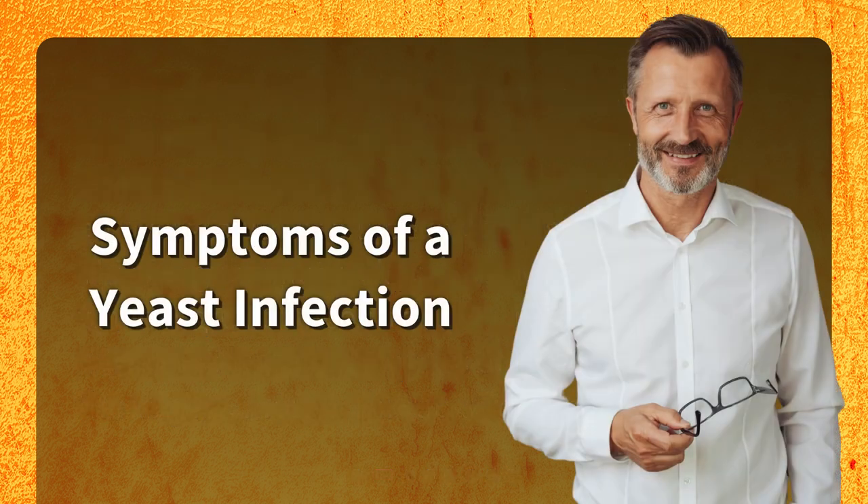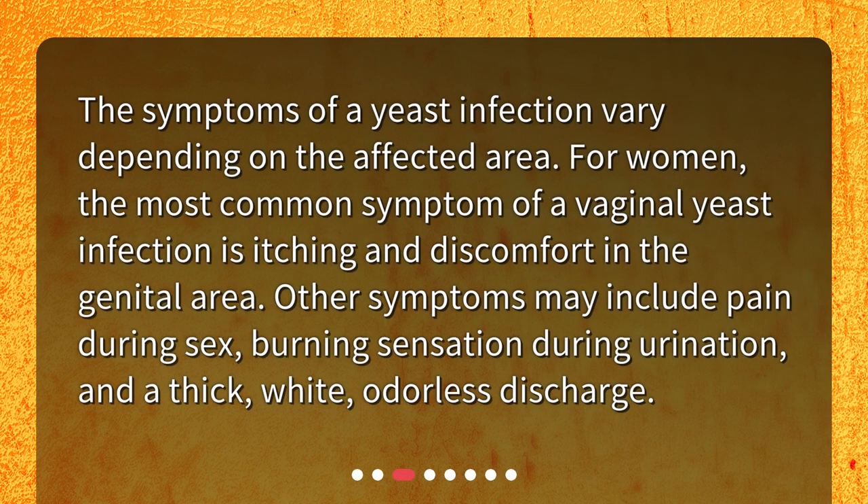Symptoms of a yeast infection. The symptoms of a yeast infection vary depending on the affected area. For women, the most common symptom of a vaginal yeast infection is itching and discomfort in the genital area. Other symptoms may include pain during sex, burning sensation during urination, and a thick, white, odorless discharge.